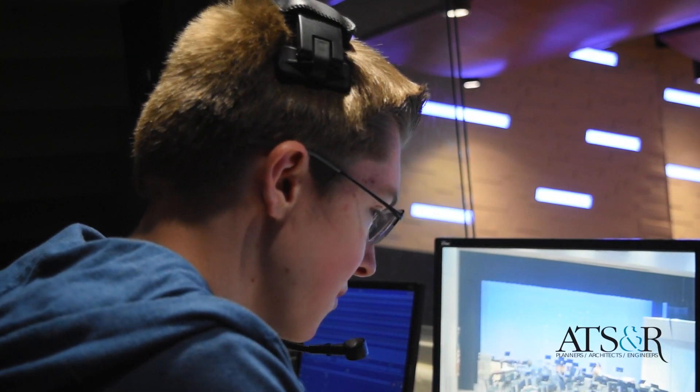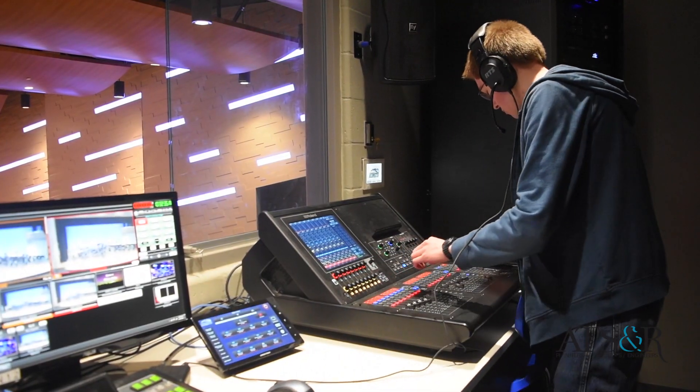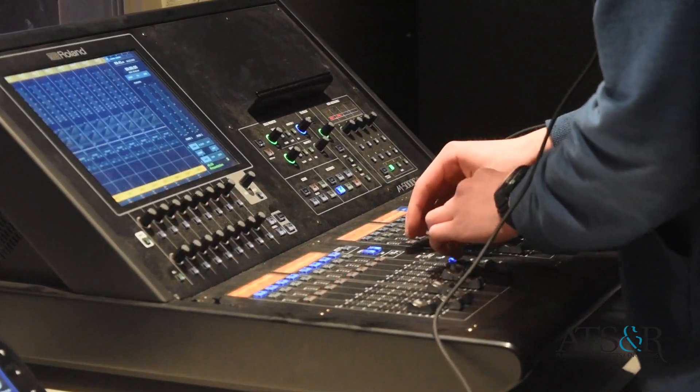We had an old gym and a stage that was built in like the 50s or 60s, and we used what we could there, but now it's all state-of-the-art technology.